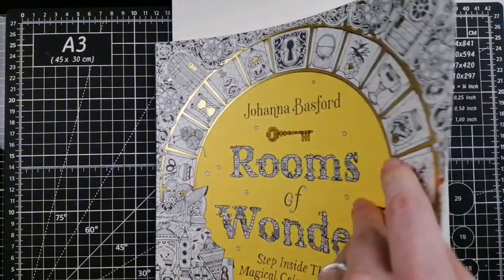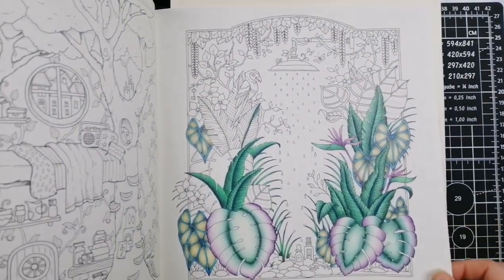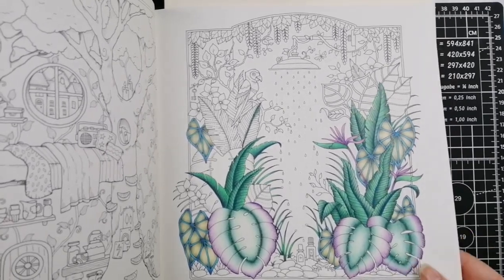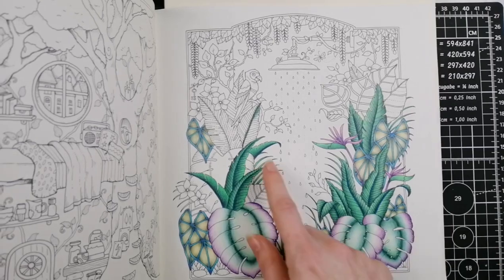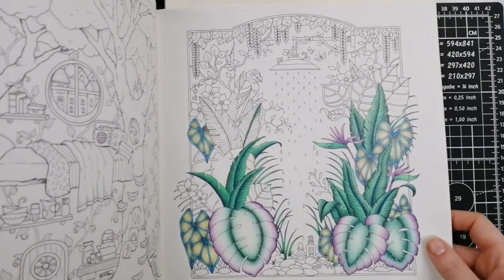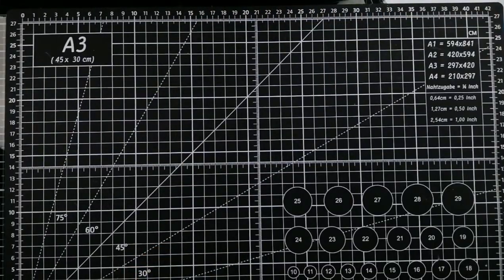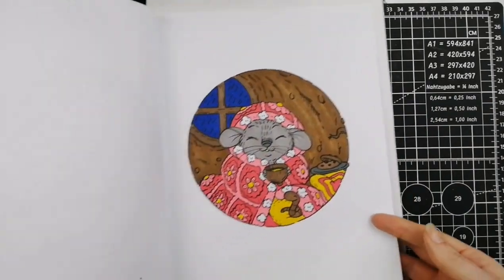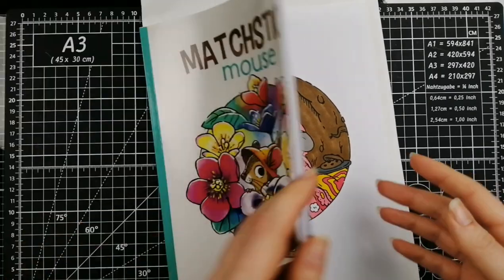I've got my page in Rooms of Wonder by Johanna Basford. I think I did like half a leaf all month — again a beautiful page but I'm just not feeling it. And then I've got my Matchstick Mouse Floral — I love these books. I based it, I started it, and that's as far as I got.